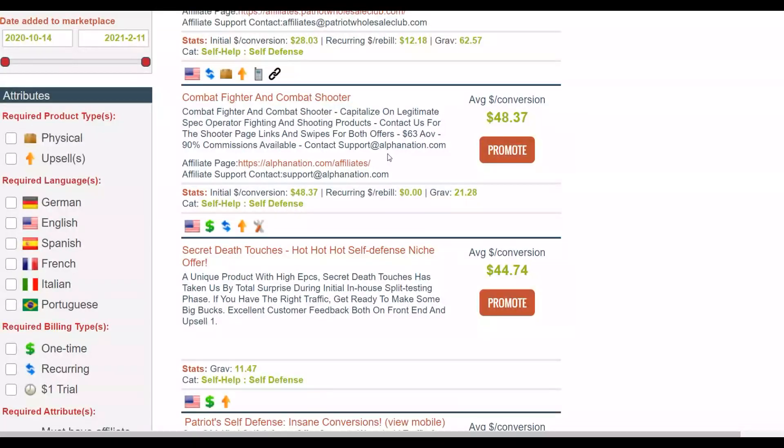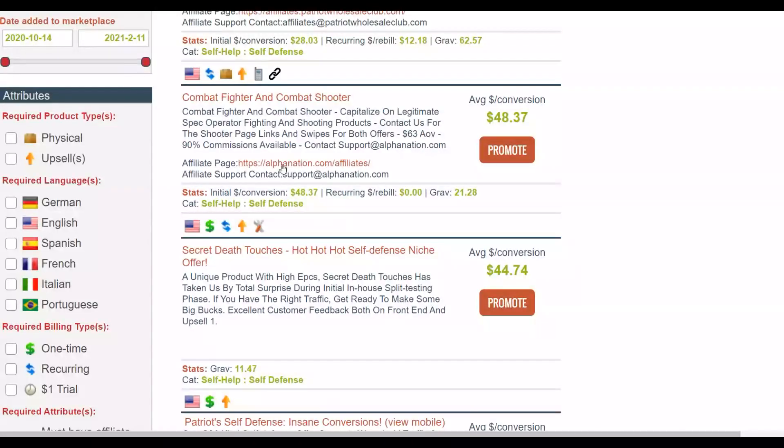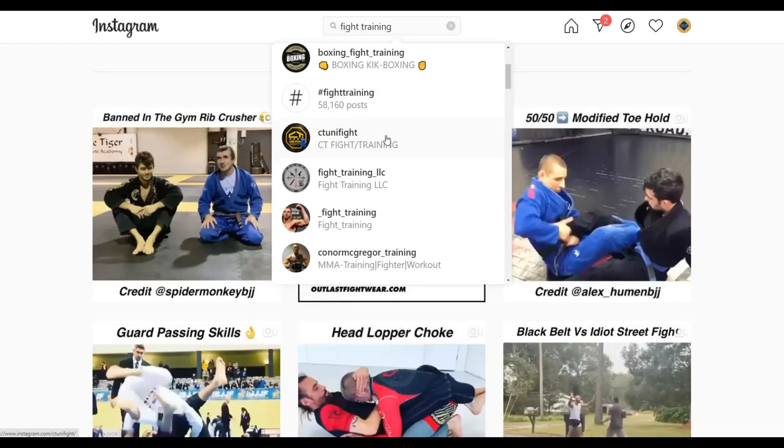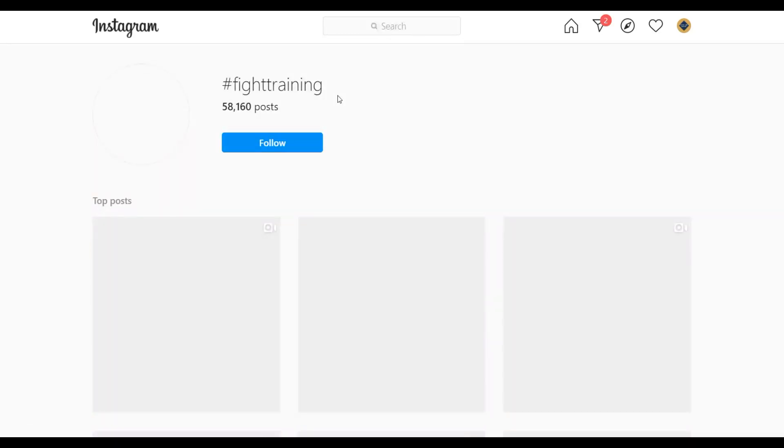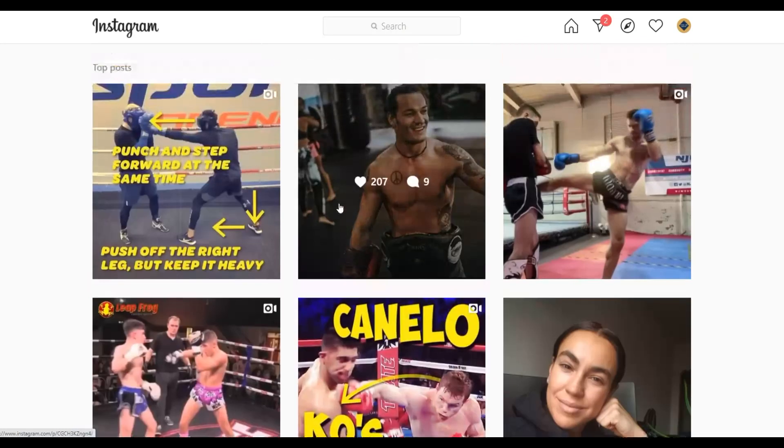The best method to promote this offer is by using Instagram influencers. Many people are not doing this, and you can get very cheap Instagram influencer promotions on complete autopilot. Go to Instagram and type in, for example, 'fight training.' You'll find a lot of accounts with people interested in self-defense who will be interested in buying this affiliate offer. Click on the hashtag 'fight training' and you'll find lots of accounts about fight training and self-defense.